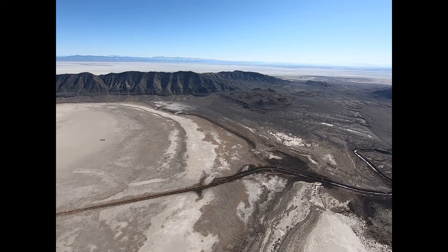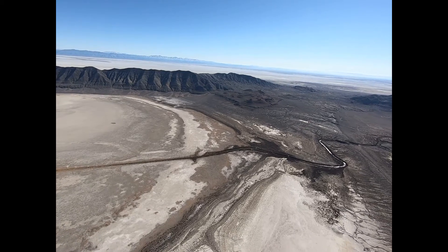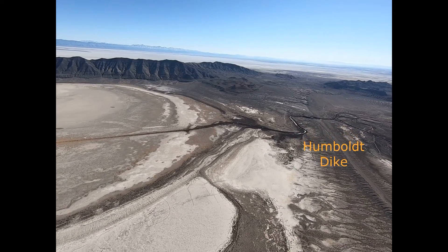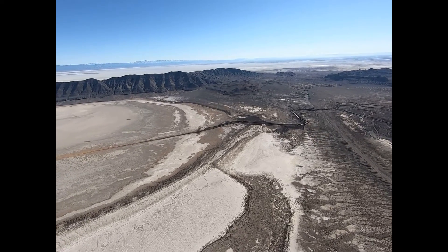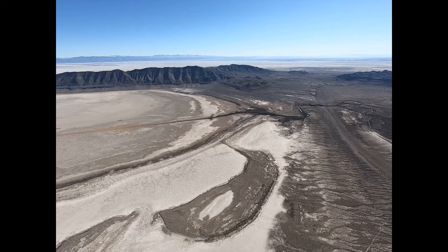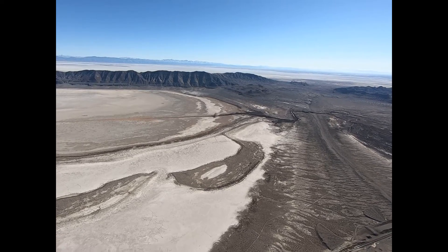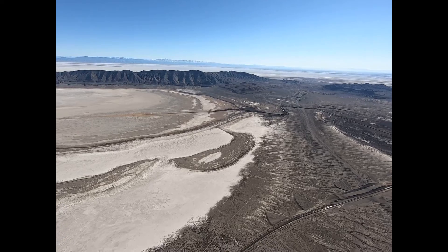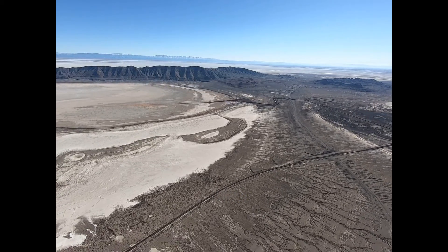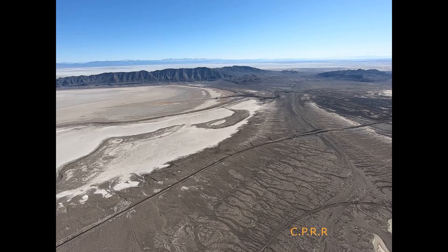A canal drain was cut through the dike in the 1930s as part of a reclamation program. The Southern Pacific Railroad made another cut through the dike in 1902 to reroute the railroad through this desert. Next to this is the Central Pacific Railroad grade that was put through in 1868 for the first transcontinental railroad.